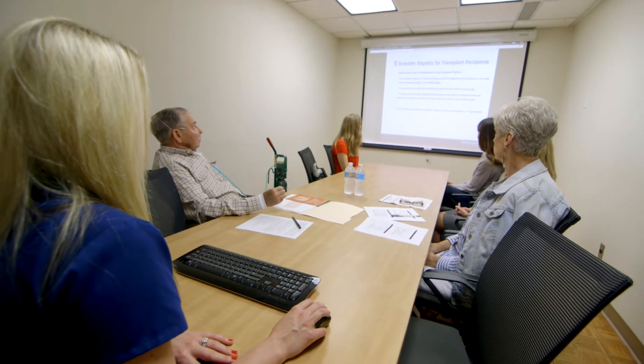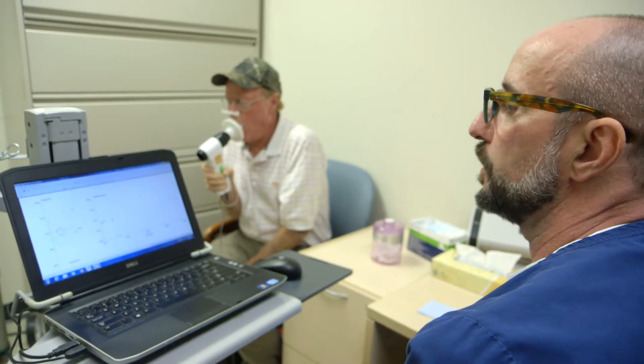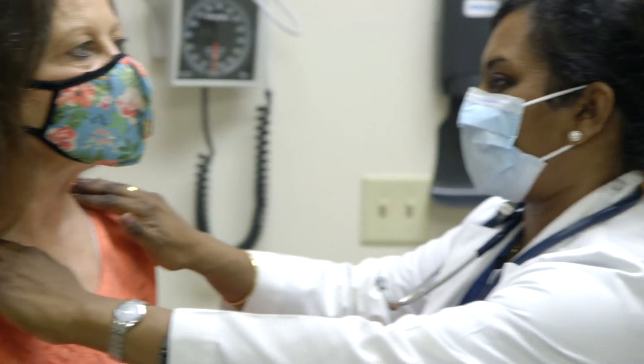Transplant can be very scary — it's a very big process. Here at UT Southwestern, we hope our patients come in with confidence that we are the best. The patients have their first visit and their testing on that first visit, and the doctor makes a decision to start the evaluation process.